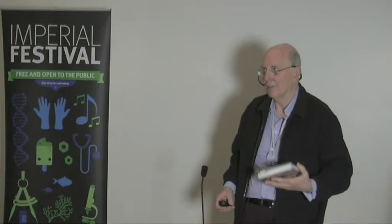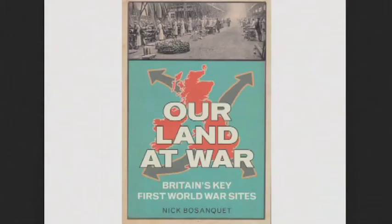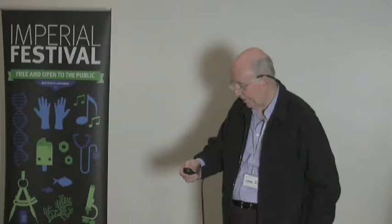There is also my colleague from St Mary's, Kevin Brown the archivist, who has written a very good biography of Alexander Fleming called 'Penicillin Man' — it's a riveting book showing what Fleming did and didn't do. He's also doing further research on the first war, and my own book on key sites in World War One, 'Our Land at War,' which covers the medical services, has recently come out — in fact it came out in the last week. Some of these photos are taken from that.